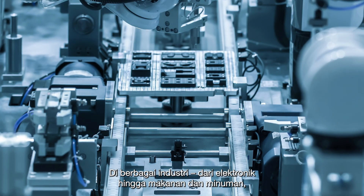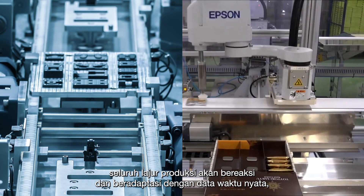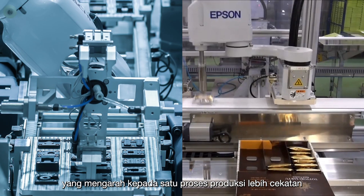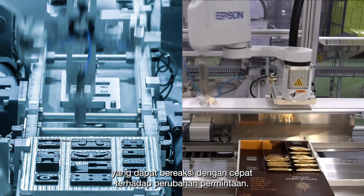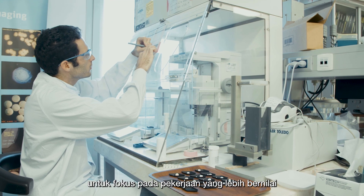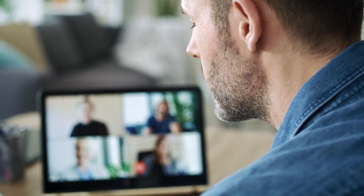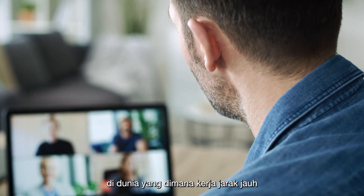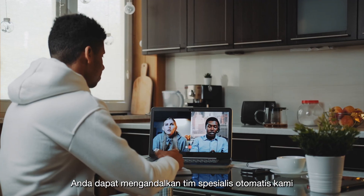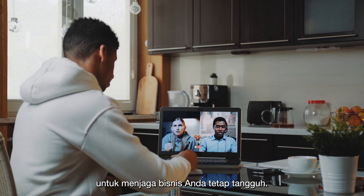Across diverse industries, from electronics to food and beverage, entire production lines will react and adapt to real-time data, leading to a more agile production process that can react quickly to changing demand. That means freeing up human talent to focus on more valued jobs that require innovative brainpower. Moreover, in a world where remote working and contactless operations are becoming far more commonplace, you can rely on our team of automated specialists to keep your business resilient.